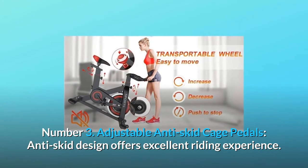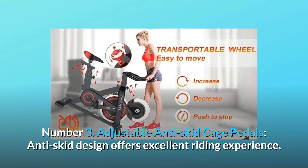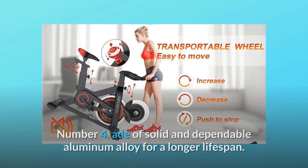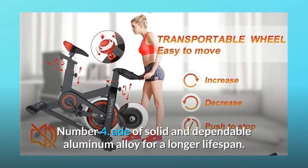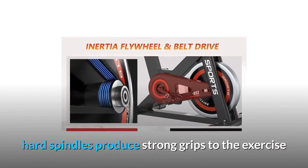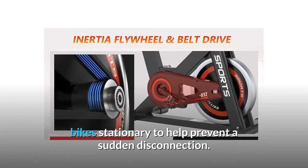Number 3: Adjustable anti-skid cage pedals. The anti-skid design offers an excellent riding experience. Number 4: Made of solid and dependable aluminum alloy for a longer lifespan. Hard spindles produce strong grips to the exercise bike to help prevent sudden disconnection.